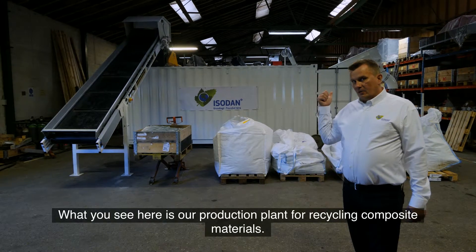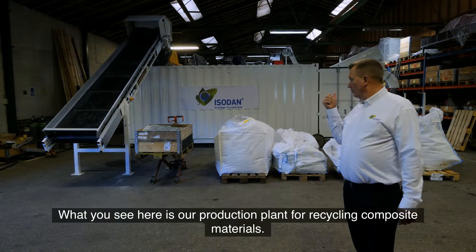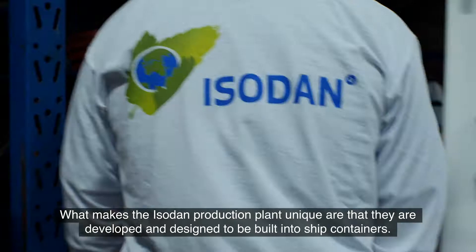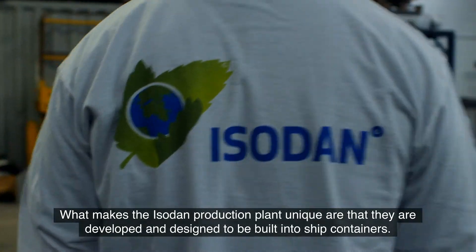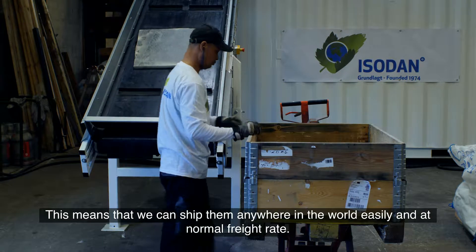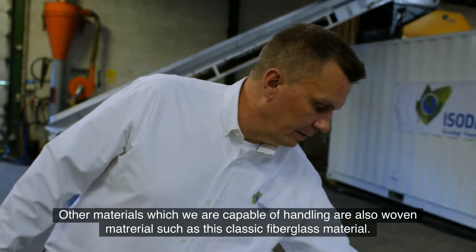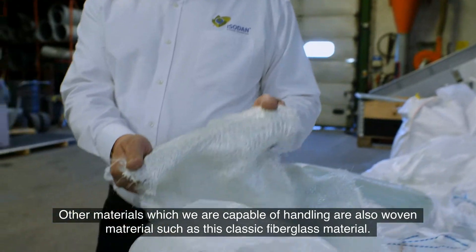What you see here is our production plant for recycling of composite material. What we have here are elements of wind turbine blades which have been cut down into pieces. What makes the Isodan production plants unique is that they are developed and designed to be built into ship containers. This means that we can ship them anywhere in the world easily and at normal freight rates. Other materials we are capable of handling include woven material such as this classic fiberglass material.